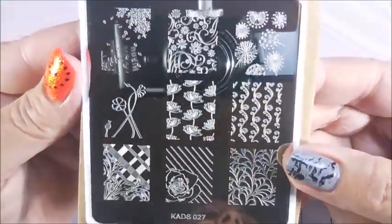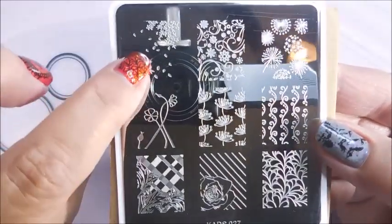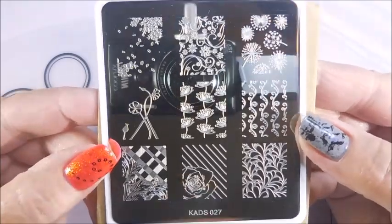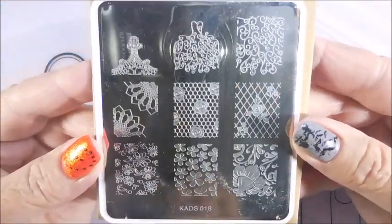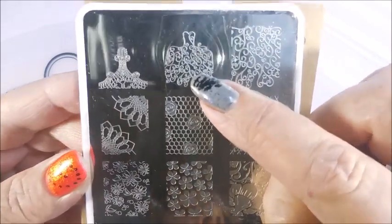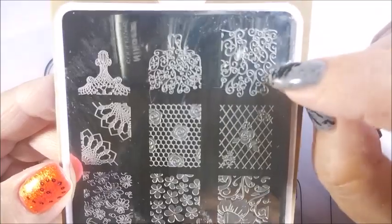And then 27. Look at all those pretty floral images. I love that. That is so cute. And then CADs 018. This one's a little dirty, I apologize. It's got that dress image — I've seen that on some plates. That's a cool image.